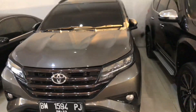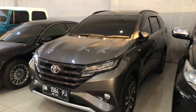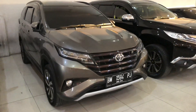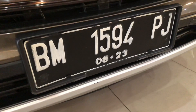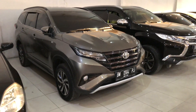Baru masuk Rush G Manual 2018, mobil full original, kilometer 50 ribuan. Flat BM. Pajak bulan 8, 2023 — mobil masih full original.